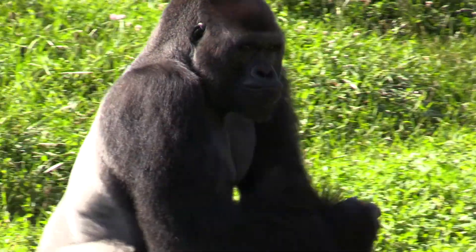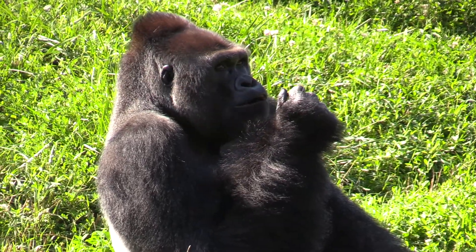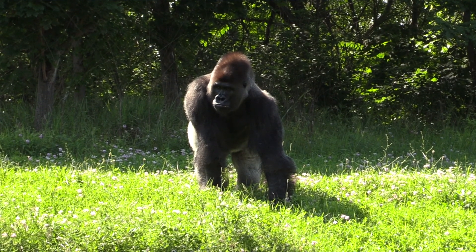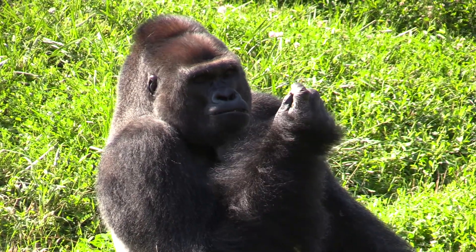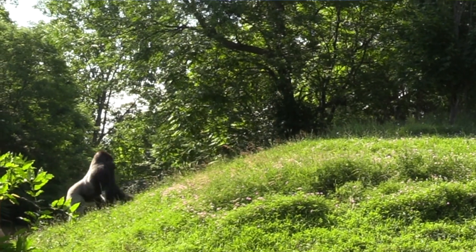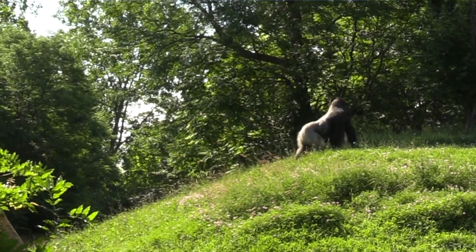The SAFE program is Saving Animals From Extinction. All the zoos in the AZA, which is the Association of Zoos and Aquariums, are working together with experts in the wild to understand the challenges animals are facing and take action to protect them. Gorillas are part of the SAFE program because, among many other species, gorillas are facing an imminent extinction.